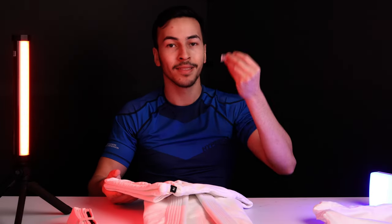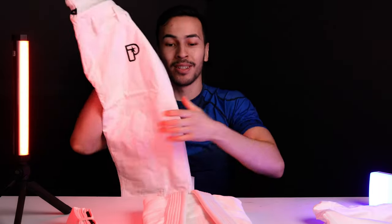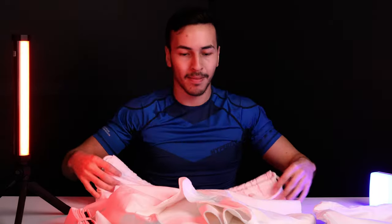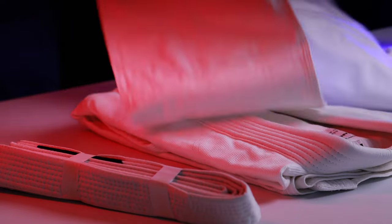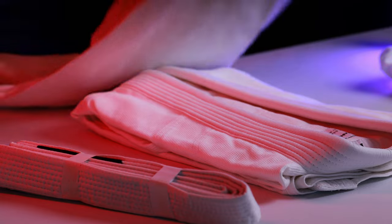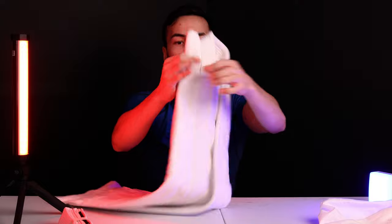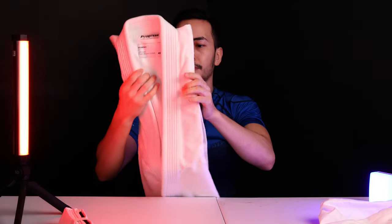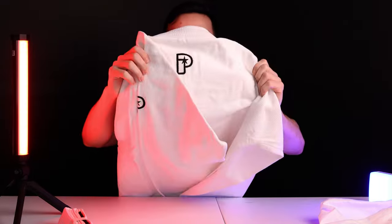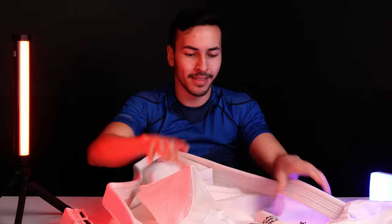There's a little packet in here — it's a silica packet to absorb moisture, don't eat those. We got the pants — this is cool, I like this. And then the gi top — this is cool, it's got the P on the back. I really like this. Pearl weave cotton — it looks so nice, oh man, this is cool.